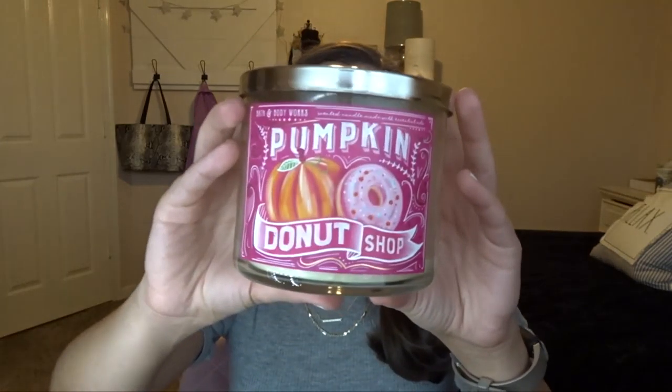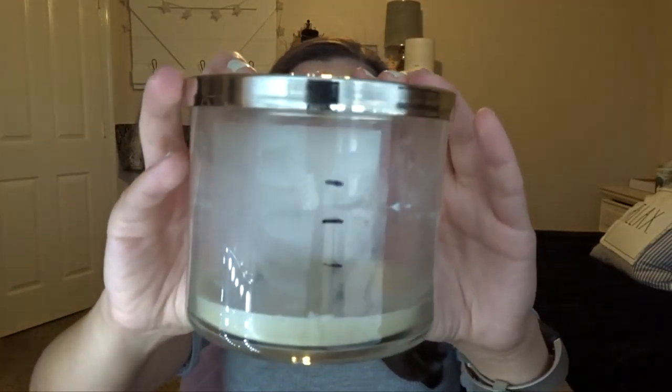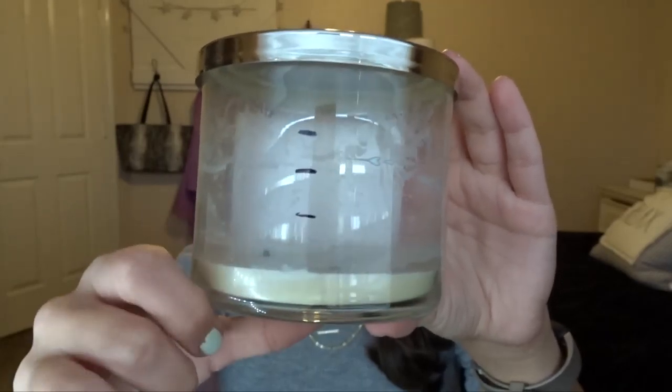And then I have Pumpkin Donut Shop. I'm so sad to see this go. So this is from 2020 Fall, and here are my updates on the progress. I really focused on finishing this one up because I loved it. I didn't want to see it go, but it was so good. I couldn't stop burning it because it was so good. I finished this one off pretty quickly. I really hope they come out with it again — it was an amazing scent.